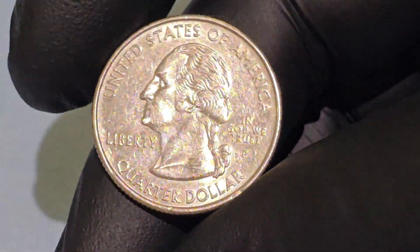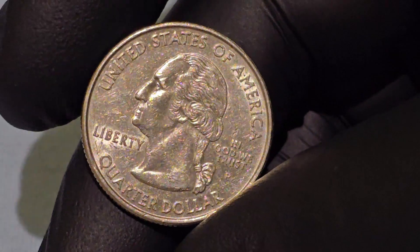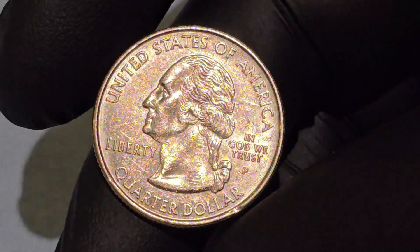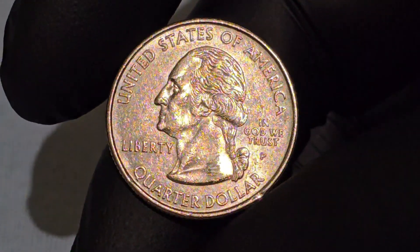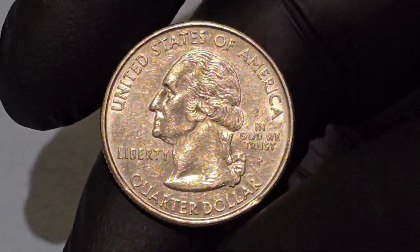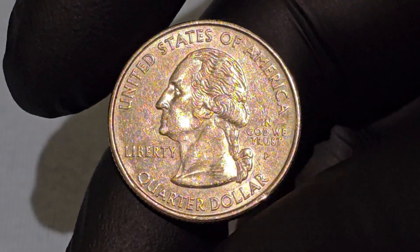The 2000 Maryland 1788 quarter dollar coin is a fascinating piece of numismatic history. It is part of the United States Mint's 50 State Quarters program, which was launched to celebrate the unique heritage and history of each state in the union. This particular coin, released in 2000, honors the state of Maryland, known as the Old Line State.